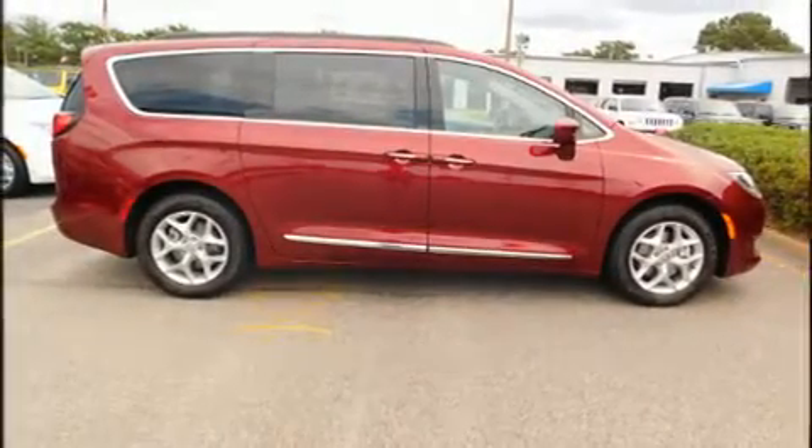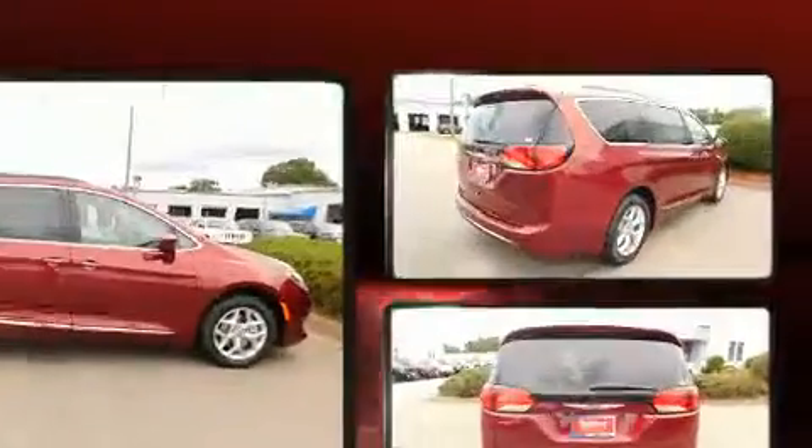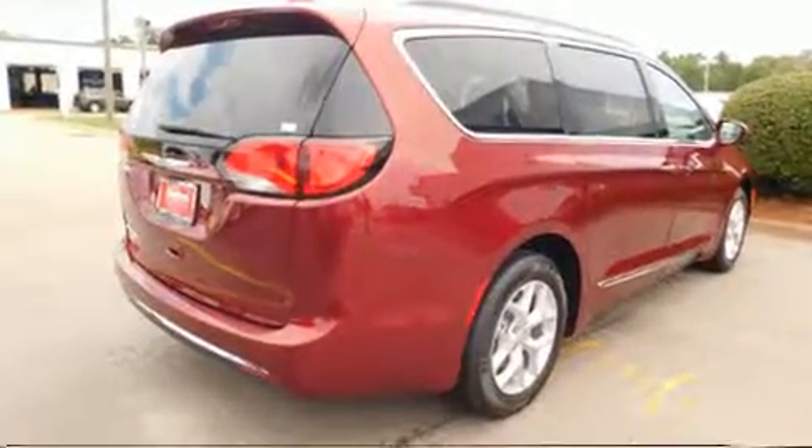Discerning drivers will appreciate the 2017 Chrysler Pacifica. It features an automatic transmission, front-wheel drive, and a refined six-cylinder engine.